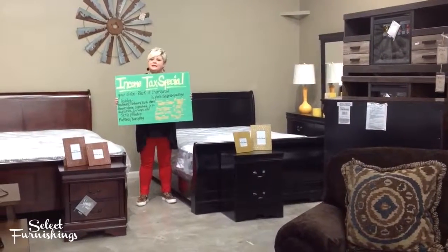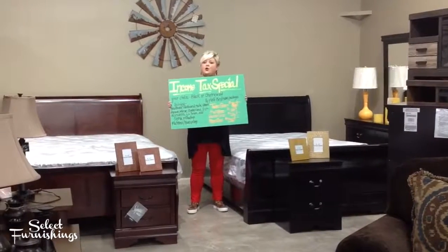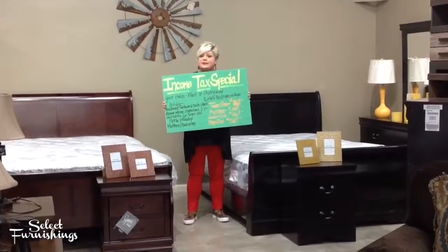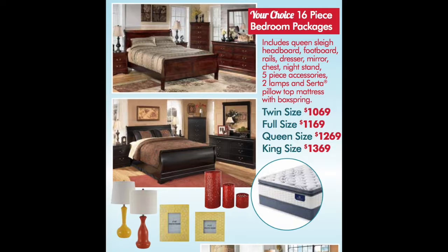Hey guys, it's that time of year again — income tax specials. I've got an Ashley whole complete bedroom set in cherry wood or black, along with the matching accessories and the lamps, complete with the Serta pillow top mattress and box spring, and we did something different this year.